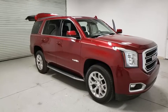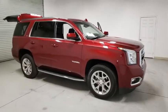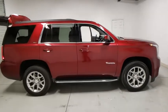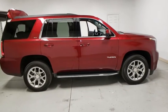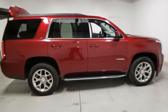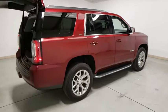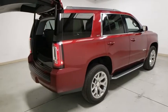Take a ride in the 2018 GMC Yukon. Peace of mind comes standard with GMC's powertrain warranty and Yukon's 5-star frontal crash test rating. Boasting a Vortec engine with active fuel management and flex fuel, the Yukon is agile and capable.